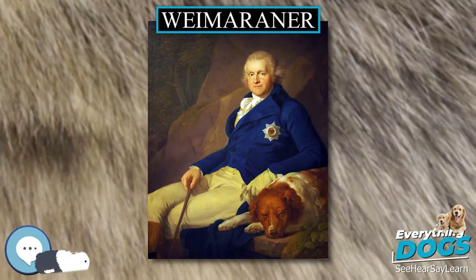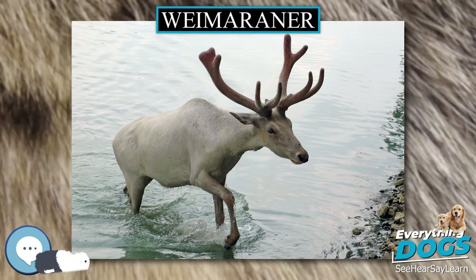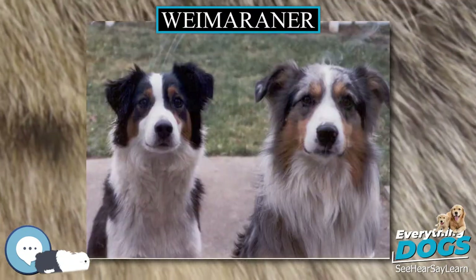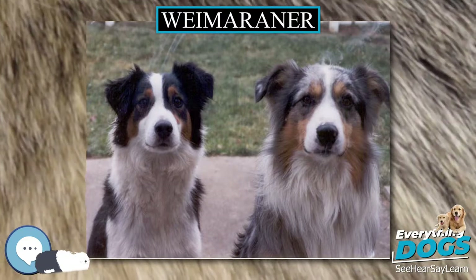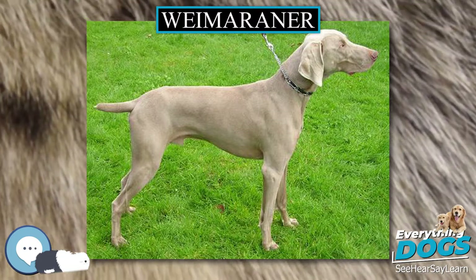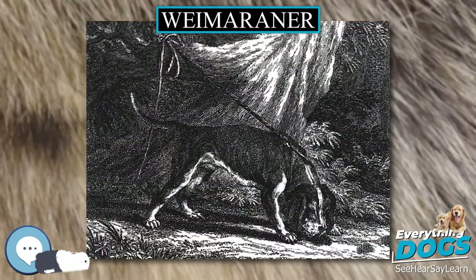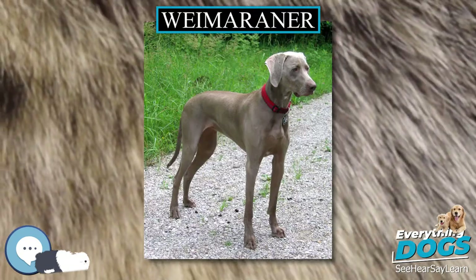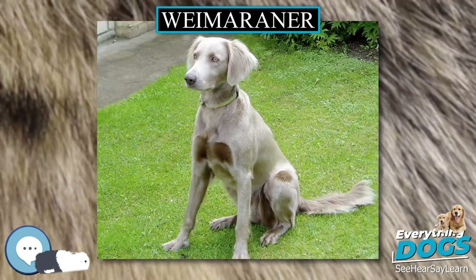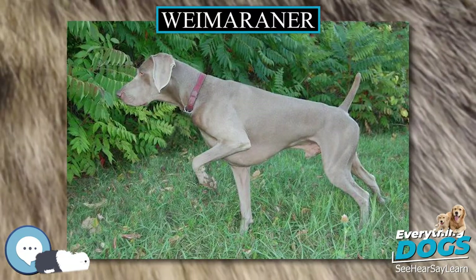The Weimaraner is an energetic hunting dog, prized for its physical endurance and stamina, with a strong, instinctive prey drive. It may tolerate cats but usually does not, tending to follow the urge to hunt, and is likely to chase and kill any small animal that enters the garden. A Weimaraner requires frequent exercise and will appreciate games and play, and requires appropriate training to learn how to be calm and control its behavior.